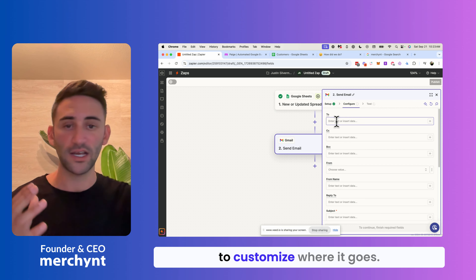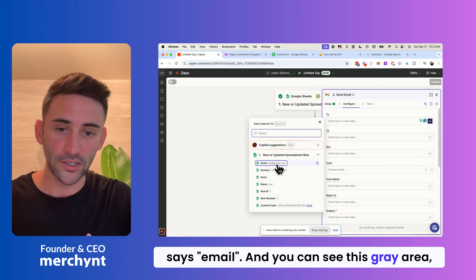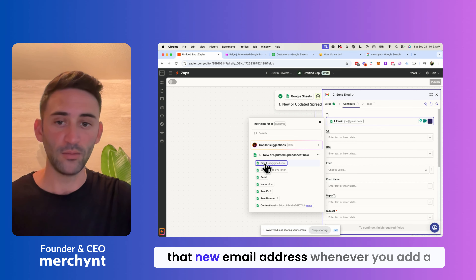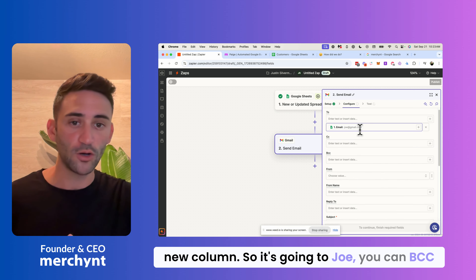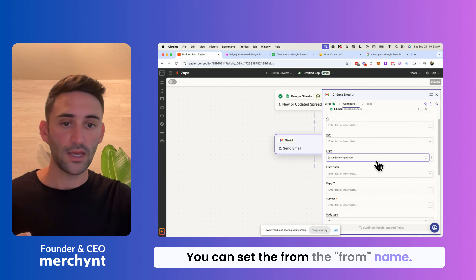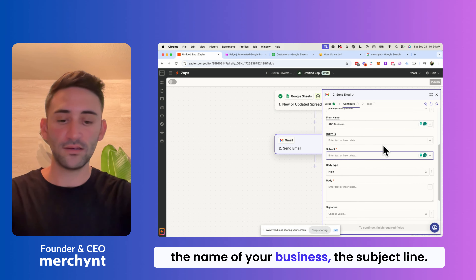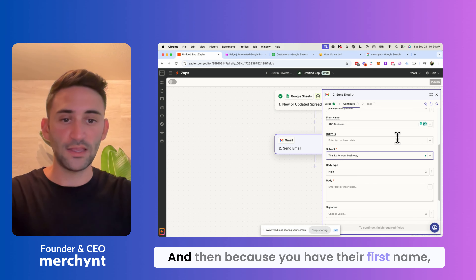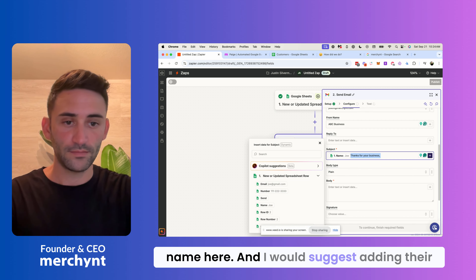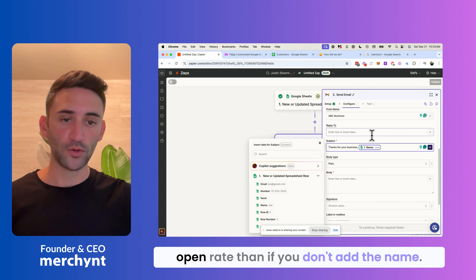This is where you customize where it goes. I'll set the 'To' field by hitting the plus button and selecting 'email' — it will pull that email address whenever you add a new row. So it's going to go to Joe. You can BCC or CC someone else, and you can set the 'From' name to the name of your business. For the subject line, you can put in whatever you want — for example, 'Thanks for your business' — and because you have their first name, you can hit the plus and add their name. Adding their name will get a much higher open rate.